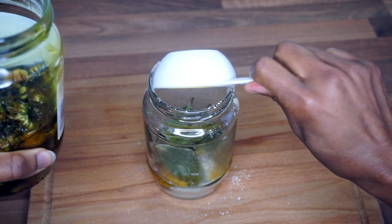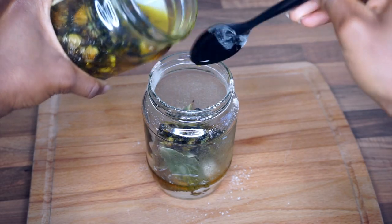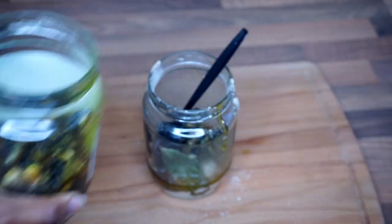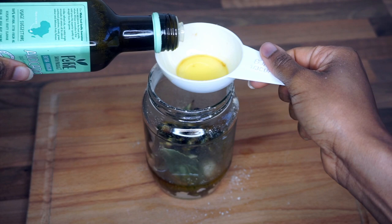I decided to add a few dandelion flowers into the mixture, but I wouldn't actually advise this — when I did it, it left some white little fluffs in the oil, so don't do that. After that I go in with a quarter cup of avocado oil.